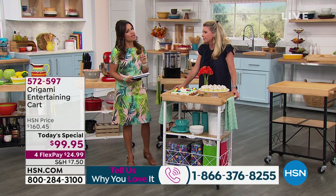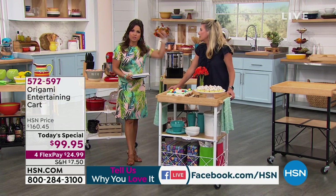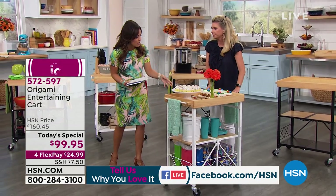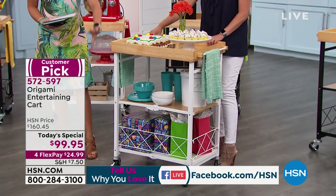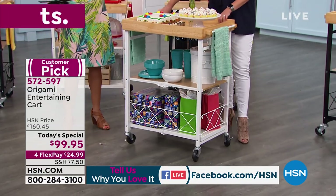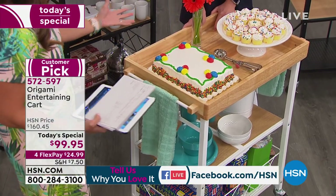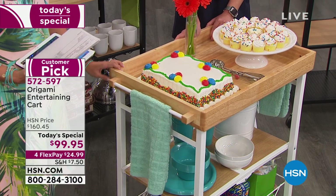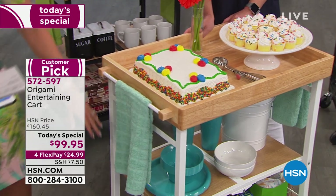A lot of times in the reviews we hear — and it started as a joke but it's a legitimate thing — it takes longer to open the box than to put it together. And that's the beauty of this. Oftentimes if something is that easy to assemble, you think the quality must be poor. But that's why this has been such a customer pick for so long — it's solid, real wood with steel. It'll hold up whether you use it every day or just for the holidays.